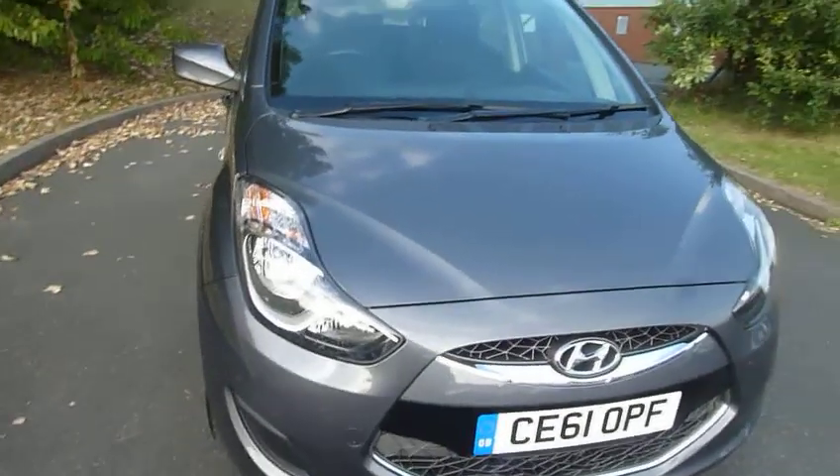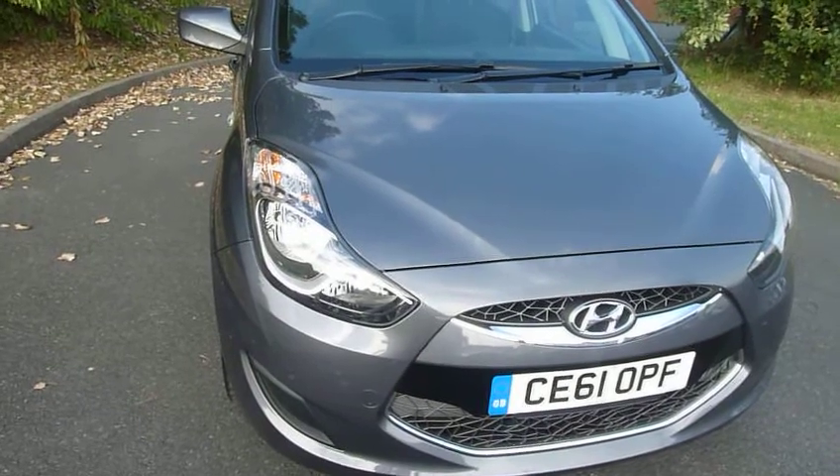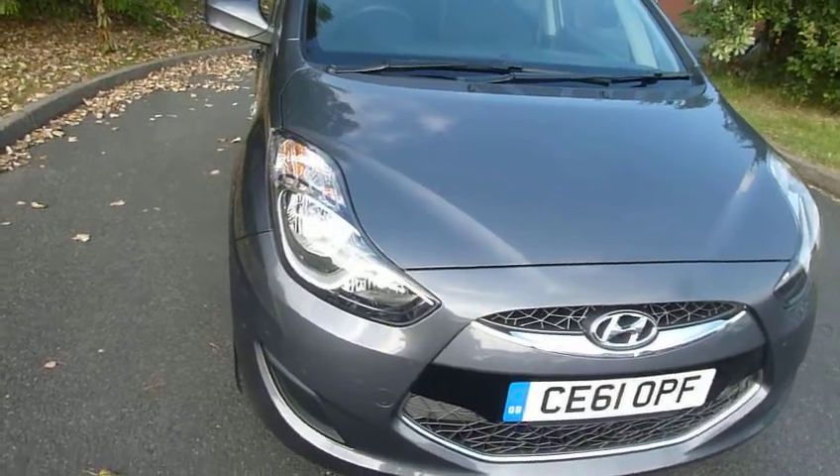Good afternoon, this is Sam from JT Hughes Hyundai in Telford. This afternoon I'm going to talk to you about an i20. This is the 1.4 active model and it is in grey.